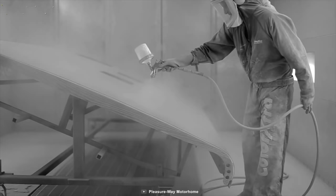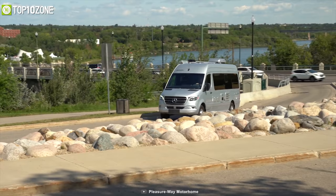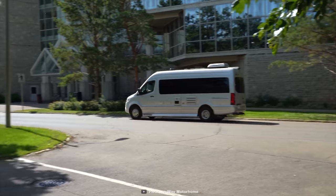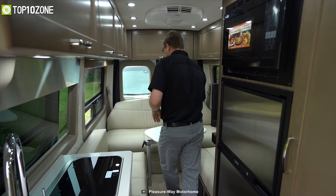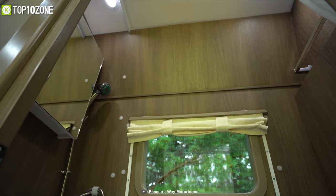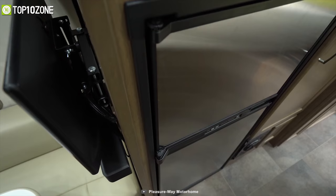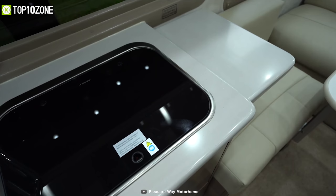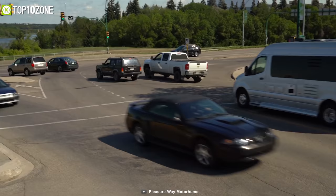Since 1986, Pleasureway Industries has been manufacturing amazing Class B motorhomes in Saskatoon, Canada. Now meet the Pleasureway Plateau TS, a Class B motorhome that offers luxurious space and all the necessary features to make your trip comfortable and fun. Built on the Mercedes-Benz Sprinter 3500 van chassis, it has got a 3-liter V6 engine that'll give you the brute power to go on any terrain pretty smoothly. It offers an inflatable airbed fitted fore-cap and ultra-leather seats to gain the utmost comfort while traveling. In the bathroom section, it has got a private enclosed wet bath with shower and stainless steel sink. As per the kitchen, it offers a fridge, oven, and two-burner stove, allowing you to cook your favorite meals and store dishes with ease. Overall, the Pleasureway Plateau TS is an amazing motorhome that can make your road trip a memorable one.